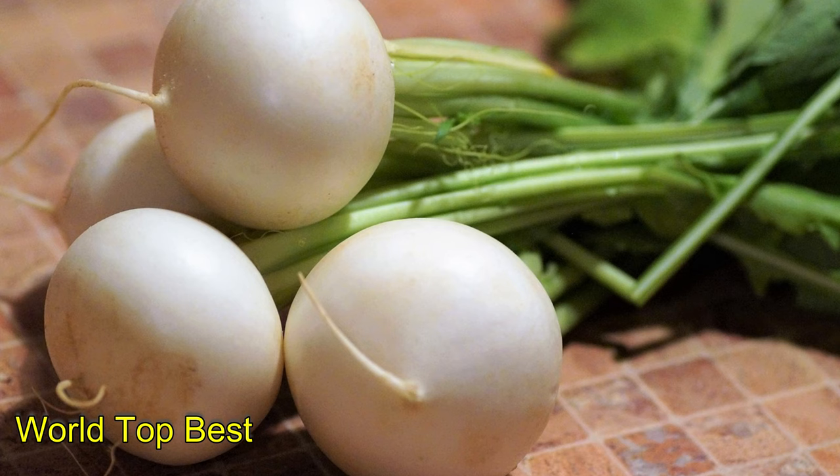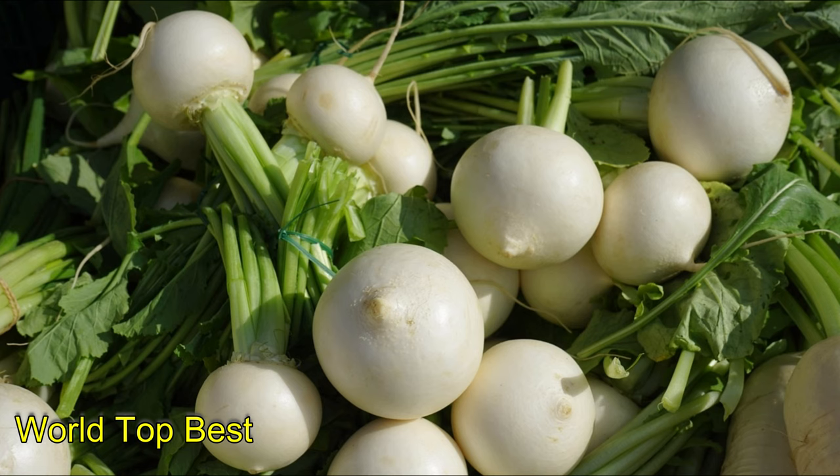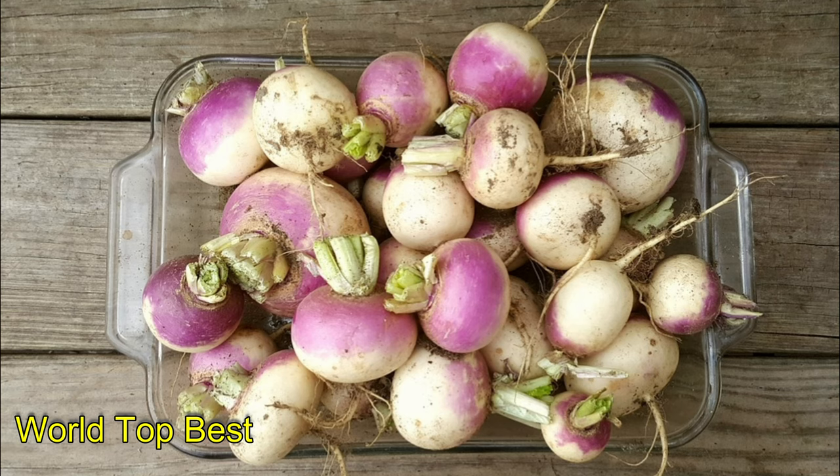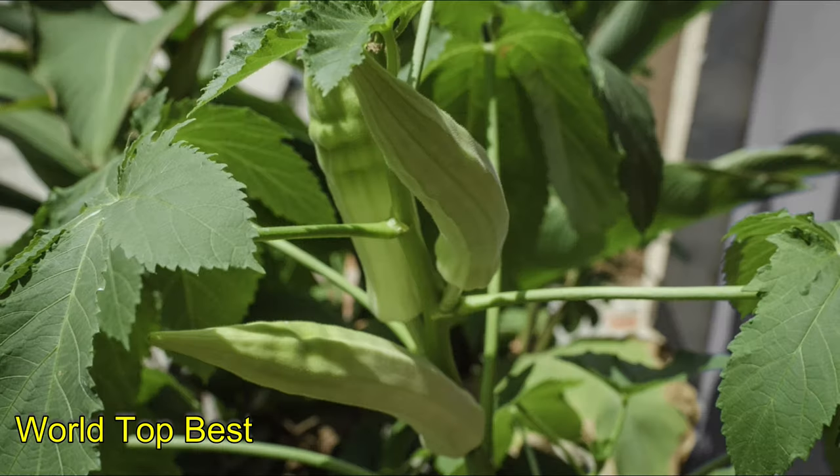Number 7: Turnips. Both the root and the greens of the turnip plant offer adequate fiber, and the best part is you wouldn't be consuming too many calories. The greens of the turnip are richer in fiber. Turnips are also rich in vitamin C, and the turnip greens are excellent sources of vitamin A.